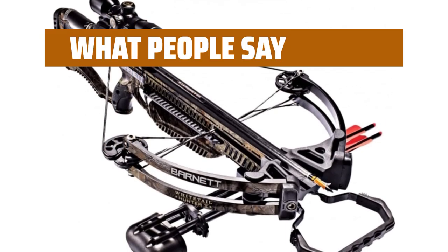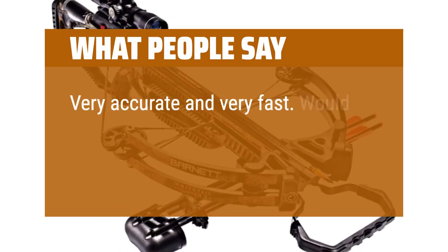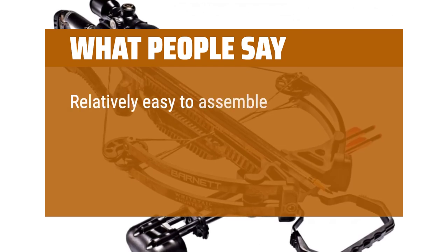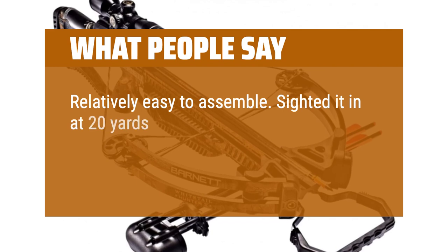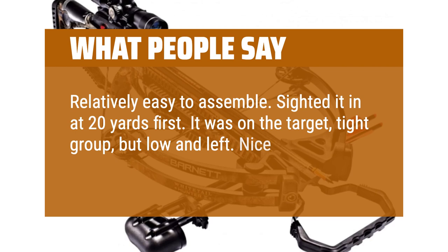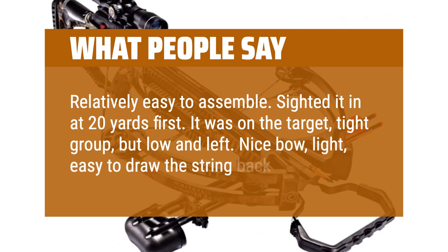What people say: Very accurate and very fast. Would buy again. Relatively easy to assemble. Sighted it in at 20 yards first — it was on the target, tight group, but low and left. Nice bow, light, easy to draw the string back.